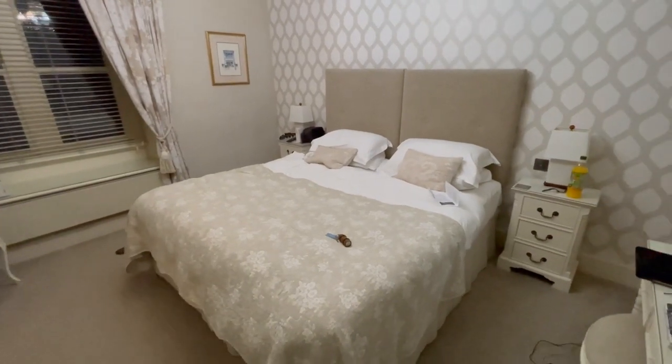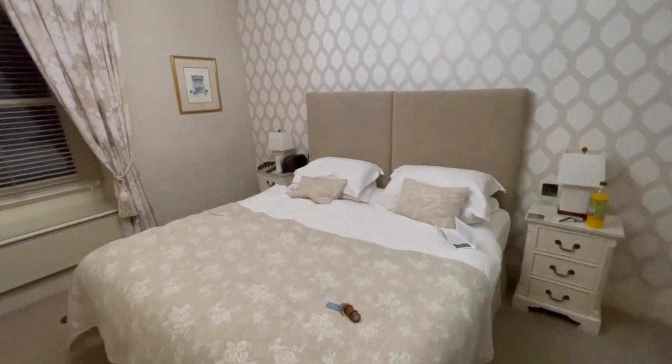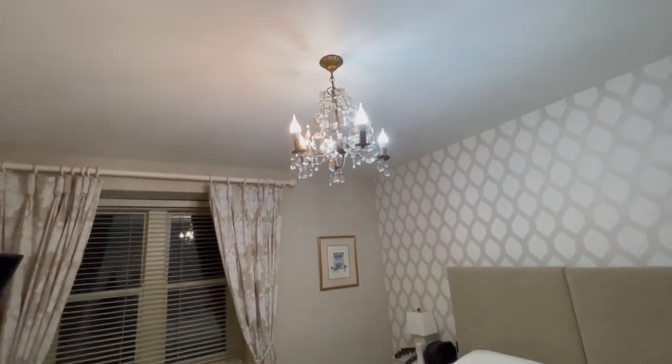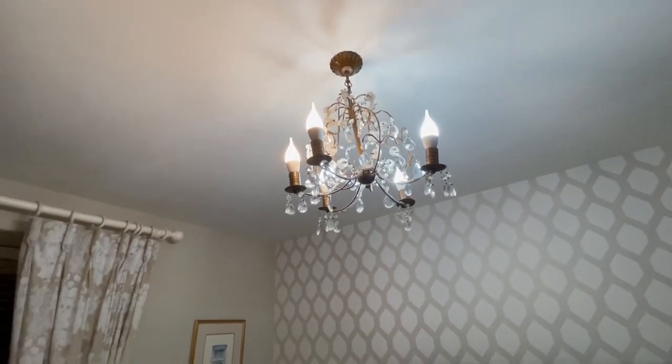This is a very big bed here, with two bedside tables and two lamps onto each side. There's a beautiful looking ceiling with ceiling lights up here.